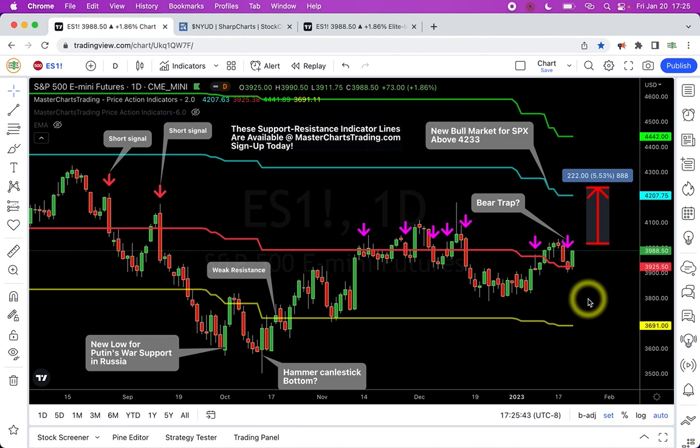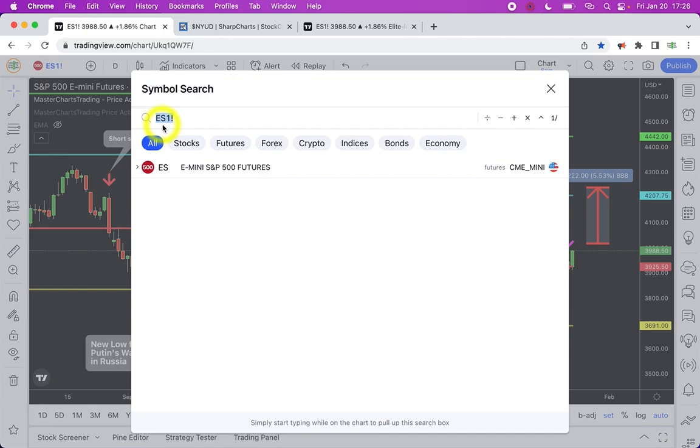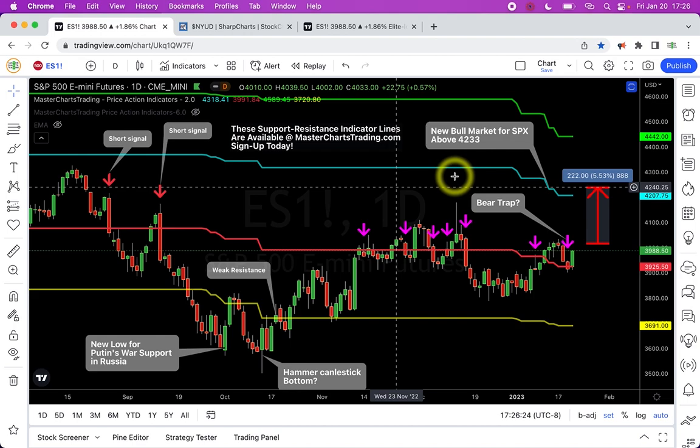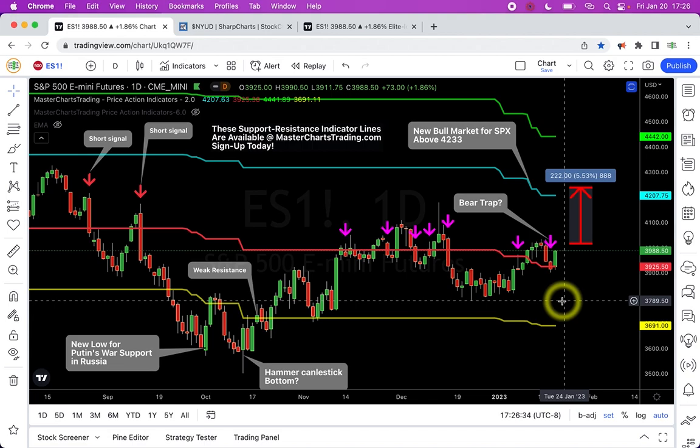Okay, so S&P 500 — on this chart you can see this is a candlestick chart. This is the TradingView.com interface. I get questions about how to get similar charts — you can open a free TradingView account and have a similar chart yourself. The security I'm using is ES1! — this is S&P 500 continuous futures. On this chart you can see green, blue, red, and yellow lines — these are my proprietary trading indicators, which you can have on your chart by following the link in the description.